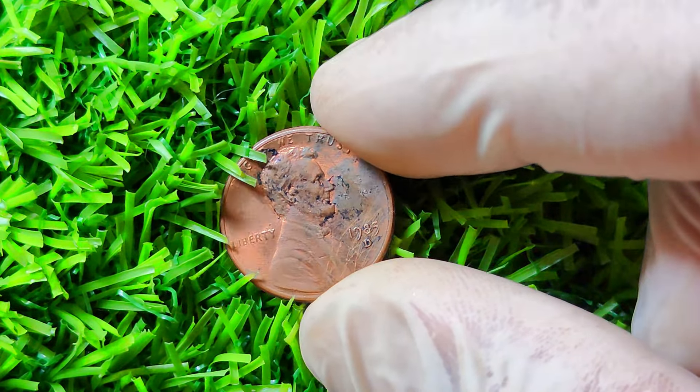1994 Lincoln penny — you might be thinking, a penny from 1994, what could possibly make it worth a million dollars? Well, buckle up and get ready to be amazed as we explore the fascinating history and value of this seemingly ordinary coin. This particular penny features the iconic profile of Abraham Lincoln on the obverse side, with the words In God We Trust and Liberty inscribed around the edge.